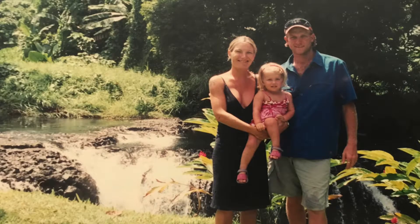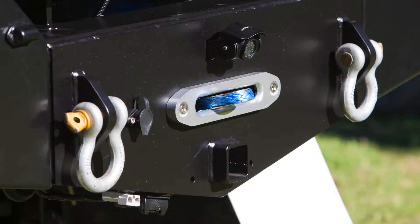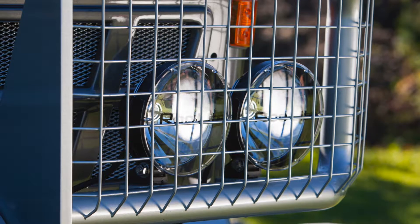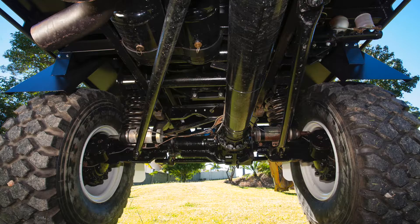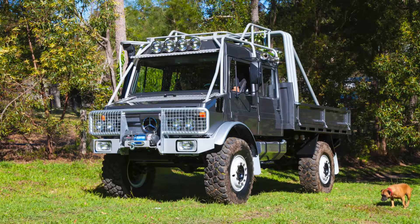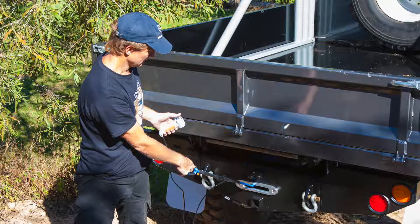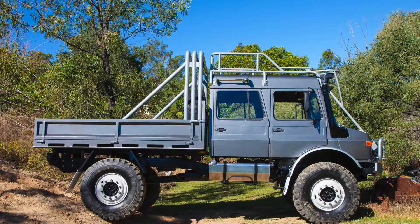Our family grew, and we decided that we needed a dual-cab Unimog. I don't think there was any of those in Australia at the time, so we set out and built our first dual-cab Unimog. While we were building it, we had a couple of mates who went out and took some photos. They showed their mates, who showed their mates, and we just had that much inquiry on it — it actually sold before we got it finished. From then on, I decided there's so much interest in these things that we turned it into a business. So in 2011, Unident Engineering was born.